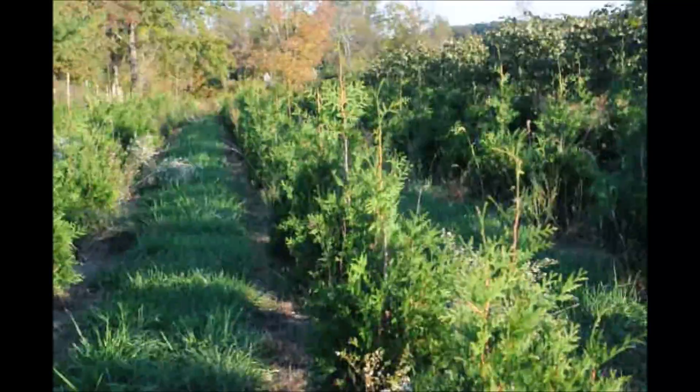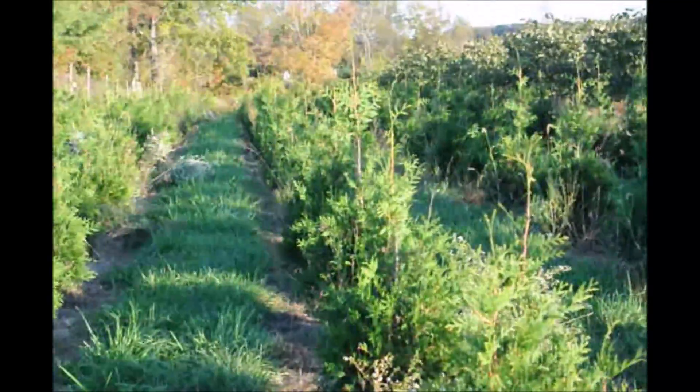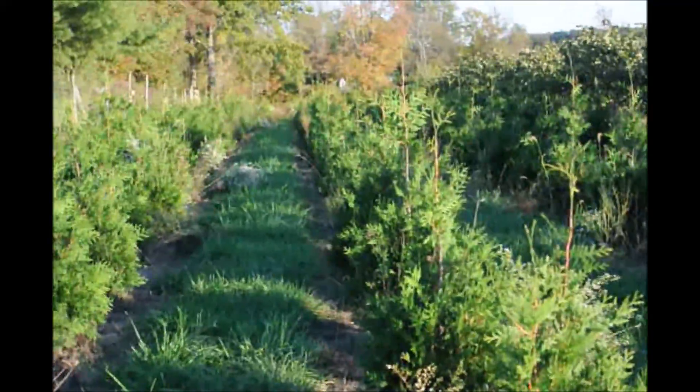They can grow in sandy soils. They can grow in clay soils. They also can grow underneath a walnut tree.